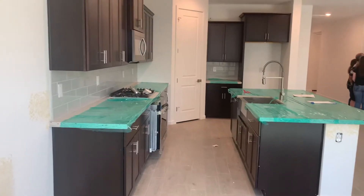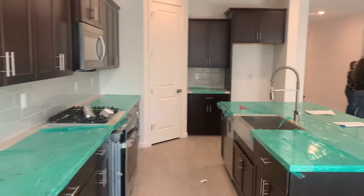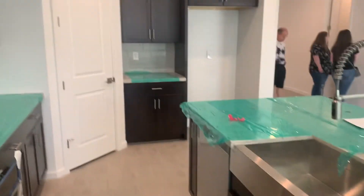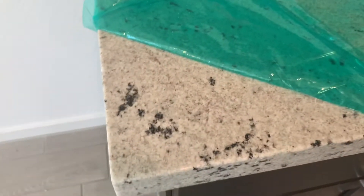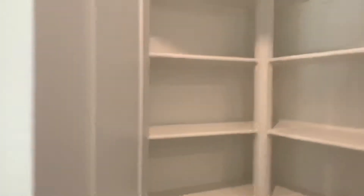And then side view of the kitchen. Farmhouse sink. And then I'm going to show the countertops. Then the backsplash. My little coffee spot.